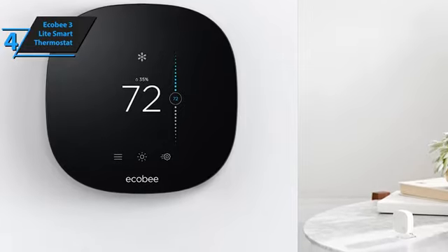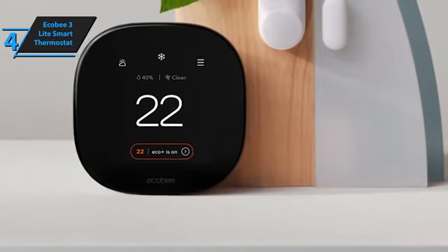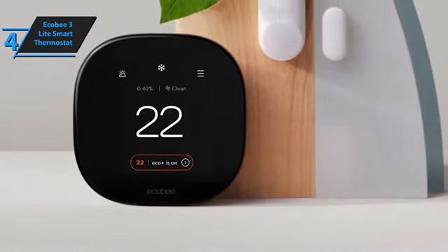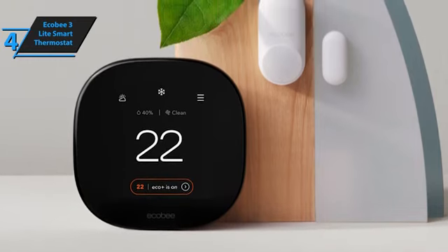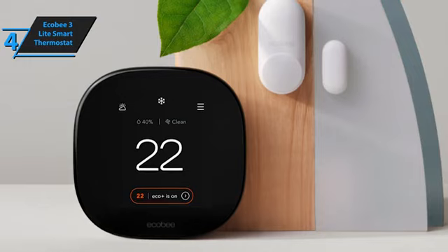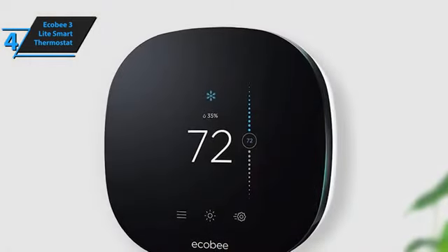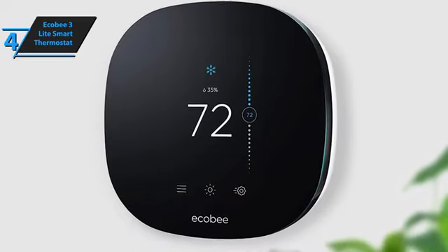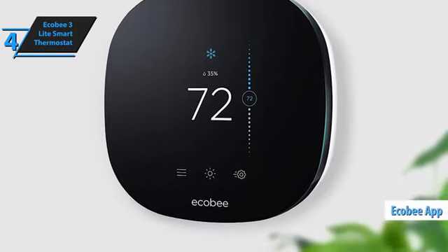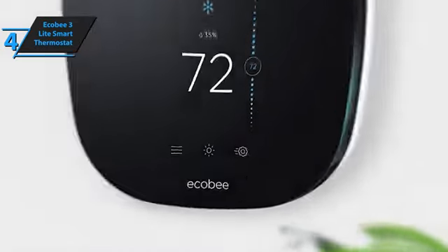On launching the home screen, users are greeted with the current indoor temperature, humidity levels, and the status of their HVAC system — off, heating, or cooling. Additional icons at the bottom offer quick navigation for setting adjustments and checking the local weather forecast. Setting up the Ecobee 3 Lite is straightforward: connect the HVAC system wires to the thermostat's base plate, mount the plate to your wall, then download the Ecobee app, available for both Android and iOS, and pair the device with your Wi-Fi network and user account.